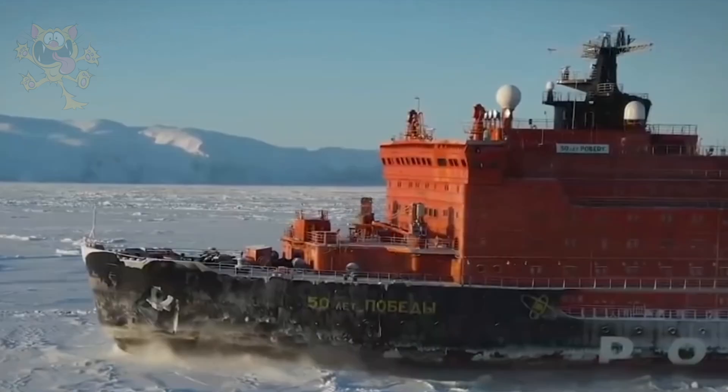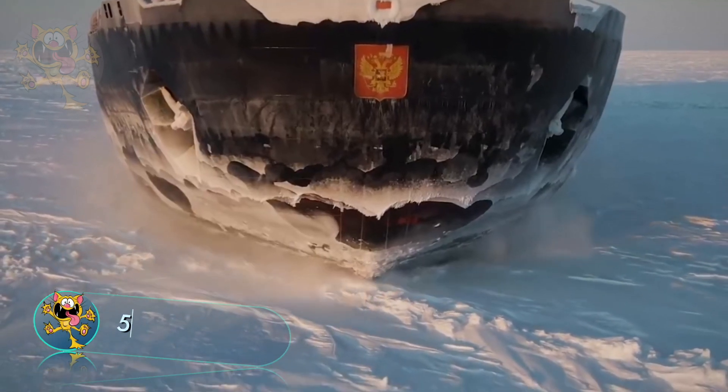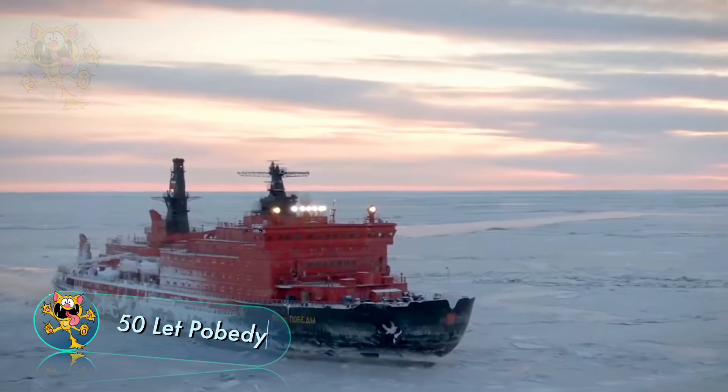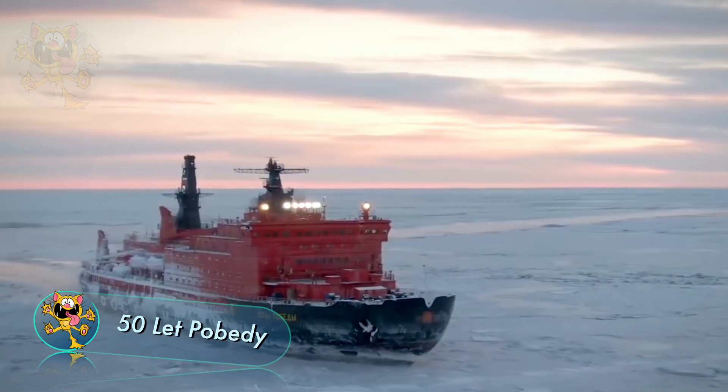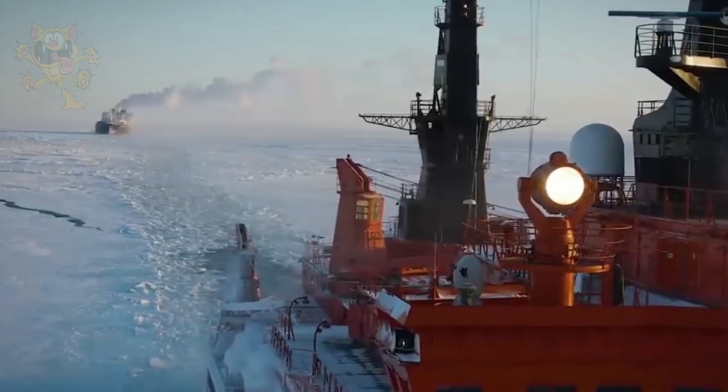Construction on this next icebreaker started in 1989 in Russia. Originally named the Ural, its name was later changed to 50 Let Pobedy, which means 50 Years of Victory. After a very lengthy construction time, the icebreaker finally took to sea in March 2007.